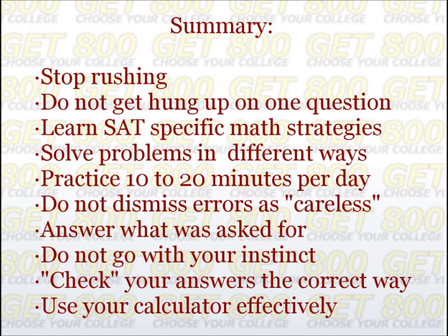To summarize, if you want to avoid careless errors: stop rushing; don't get hung up on any single question; learn as many SAT math strategies as possible; practice solving problems in different ways; practice every day for 10 to 20 minutes; and do not dismiss errors as careless while practicing. When taking the test, make sure you have answered what the question was actually asking for, don't go with your instinct on hard questions, check over your answers the correct way, and use your calculator effectively.